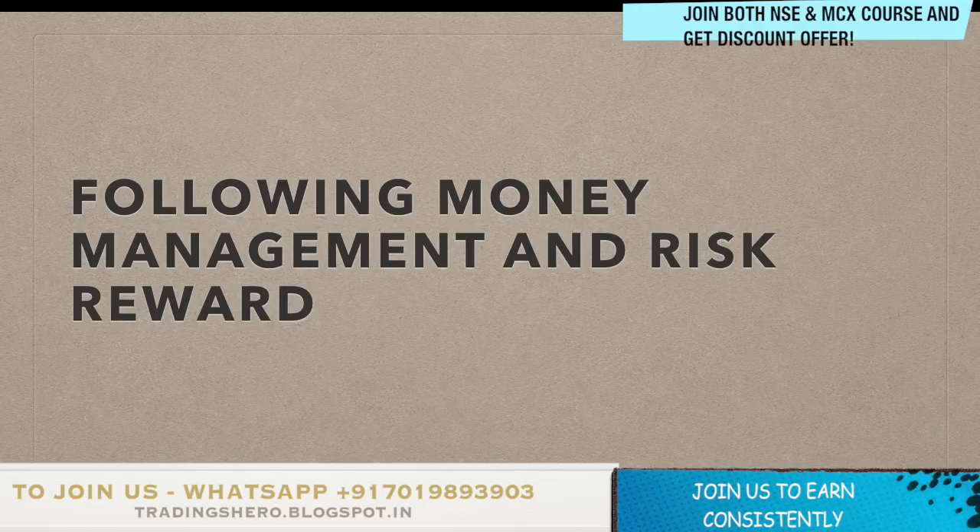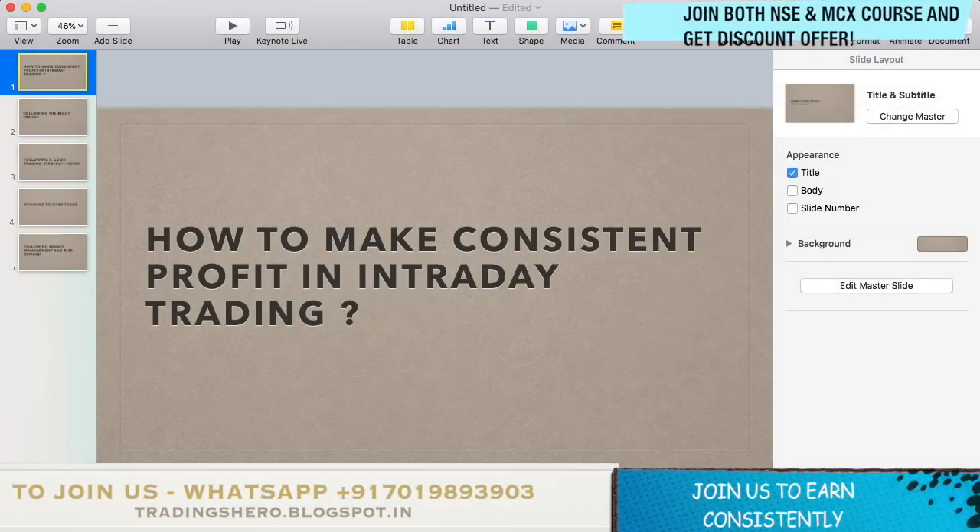The next tip is following good money management and a good risk-reward ratio. Without good money management, even a good strategy won't be worth it. Always use a minimum 1:2 risk-reward ratio — if your target is two rupees, keep the stop loss at one rupee. Don't keep a target of two rupees with a stop loss of five rupees, as that will wipe out all your profits. If you're new to intraday trading, start with very little money, build confidence, and only then move to larger amounts.